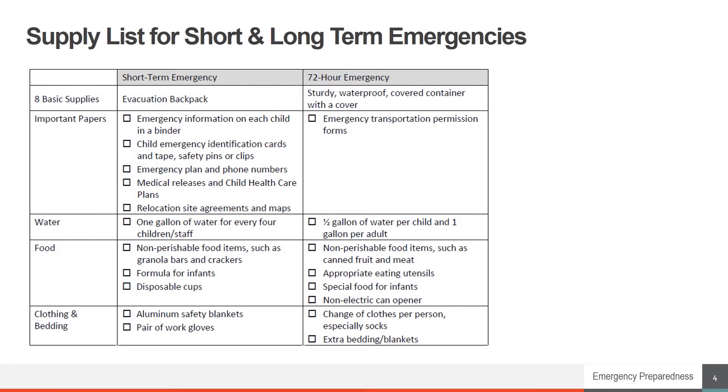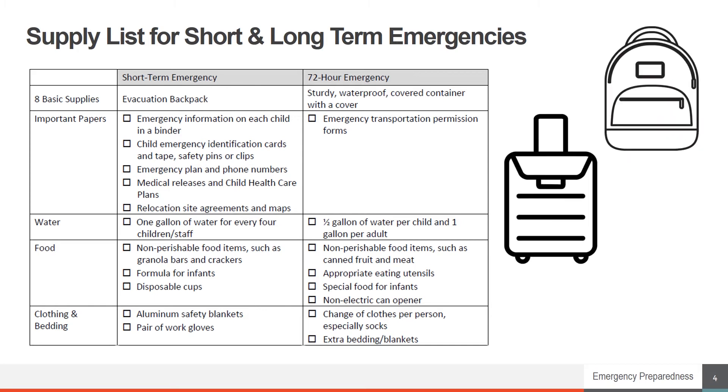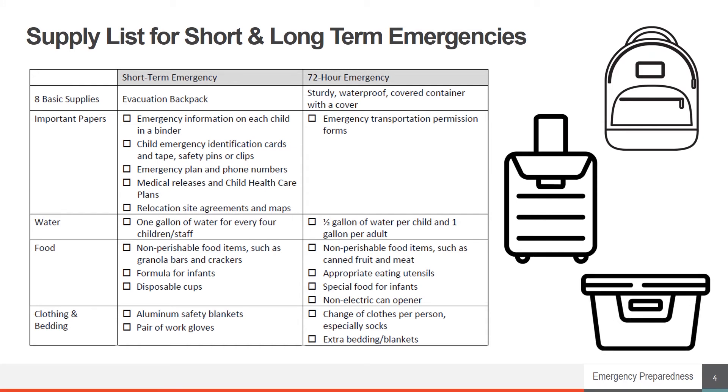An easy-to-carry container is recommended for short-term emergencies since you will be taking it with you. Many programs like a backpack or luggage on wheels. A plastic tote or bin with a lid works well for supplies needed for a longer period of time. Most programs keep this container in or near their shelter-in-place location.